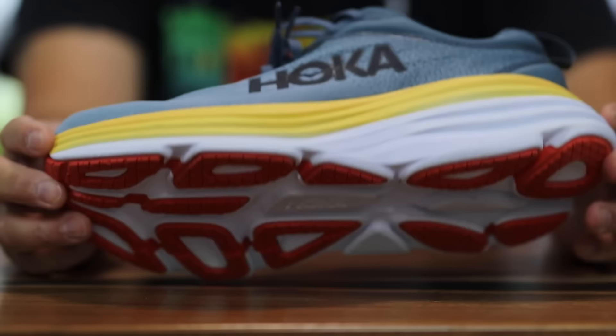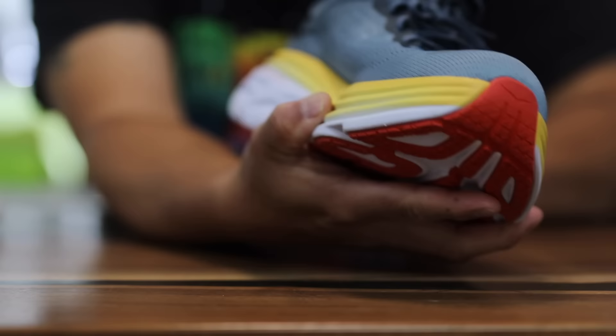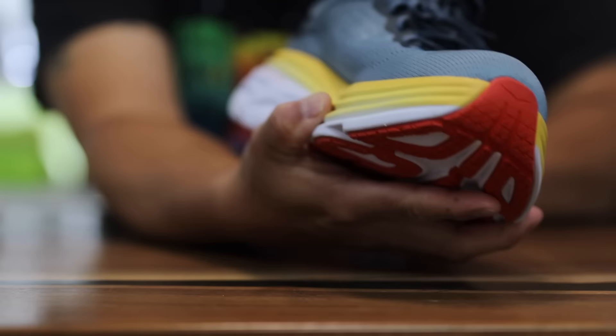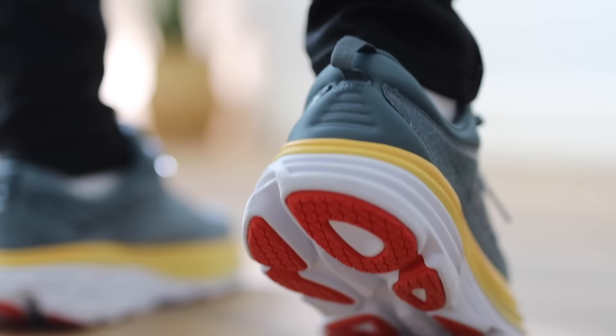Hoka says these are best for everyday running, walking, and comfort. Features include engineered mesh construction, recycled content lining mesh, OrthoLite hybrid sock liner, lightweight resilient foam, and zonal rubber placement for weight savings. It's also vegan, with a partially gusseted tongue, heel pull tab, and durable rubber outsole. They describe it as a neutral stability sneaker that is very plush on the cushioning end.